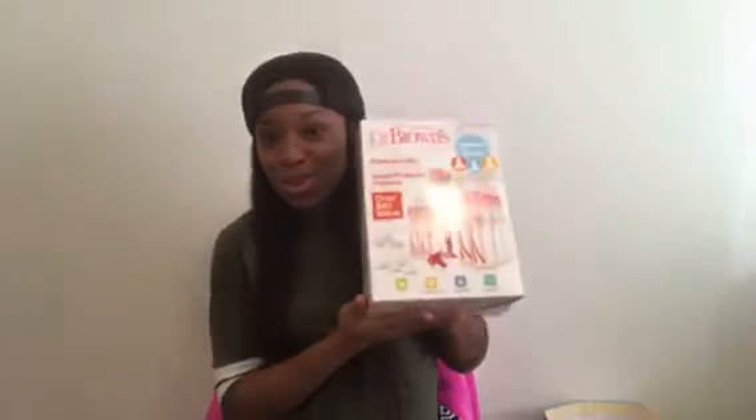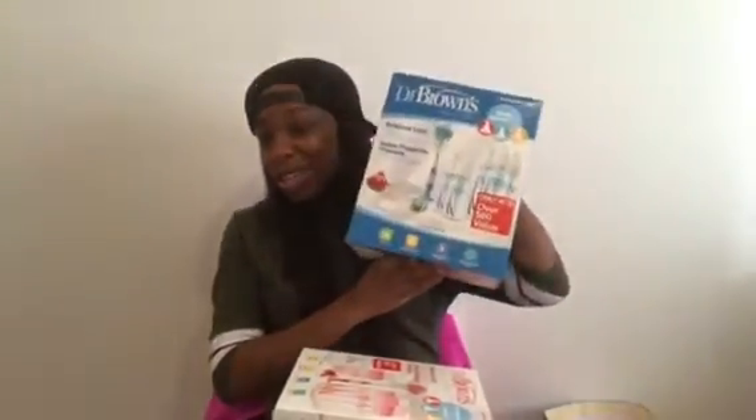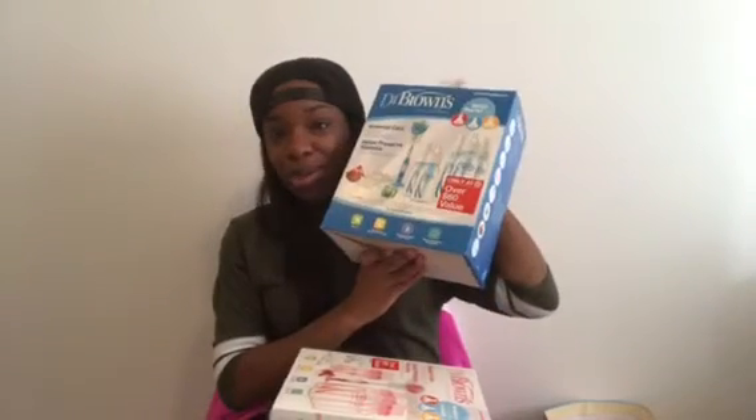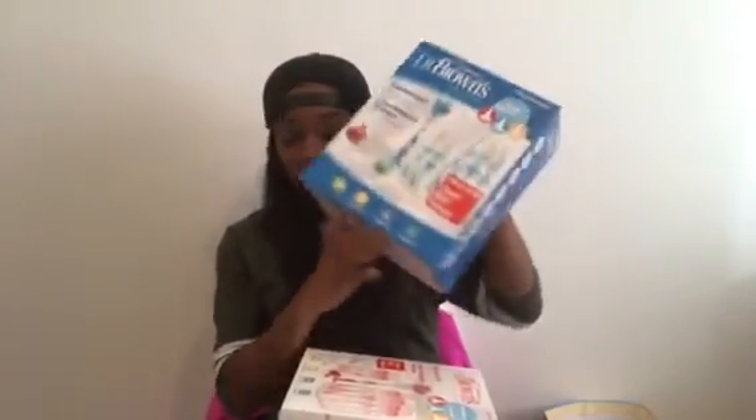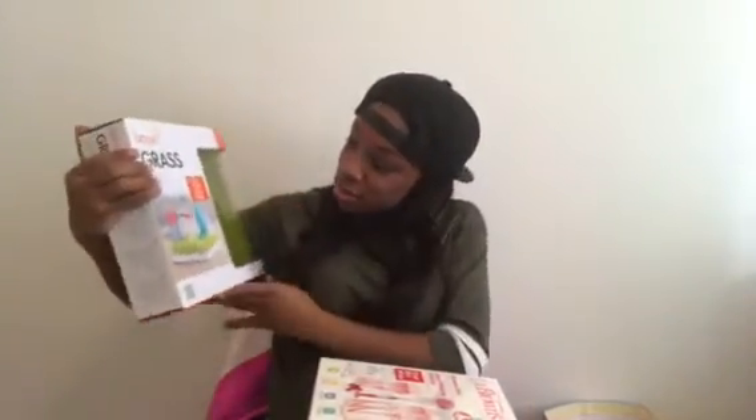That's some bottles - Dr. Brown. You know I told y'all I like the Dr. Brown, we got those. I knew she was going to get some of these. Some more Dr. Brown - those are the best bottles. If you're looking for some bottles to get, get these - these are the best bottles ever. Dr. Brown, the best bottles. And we got a rack for the bottles and the spoons and her cups and stuff to dry on.